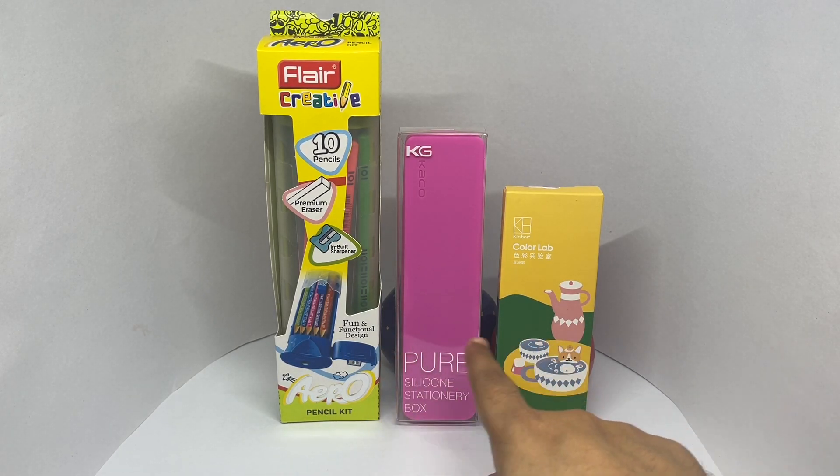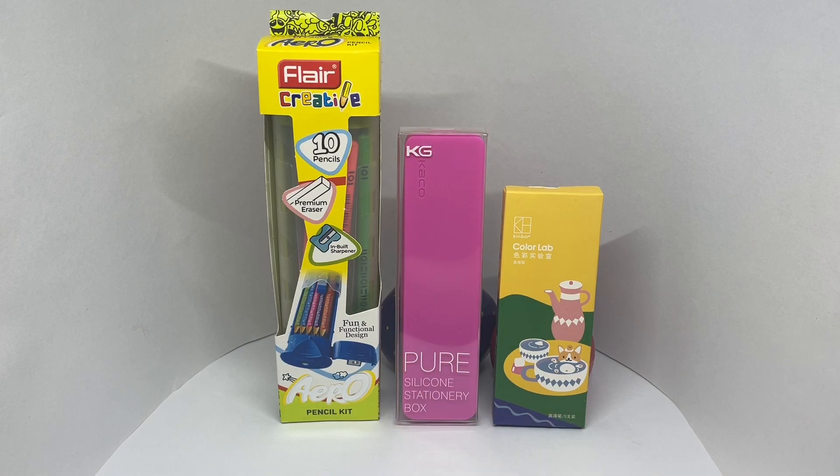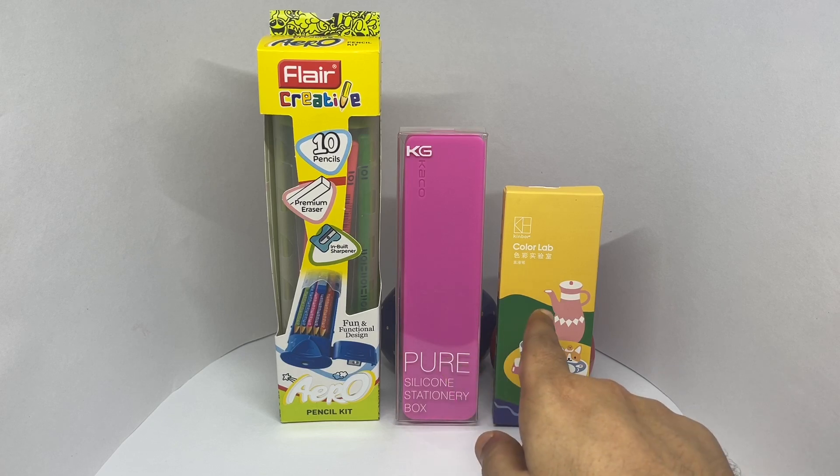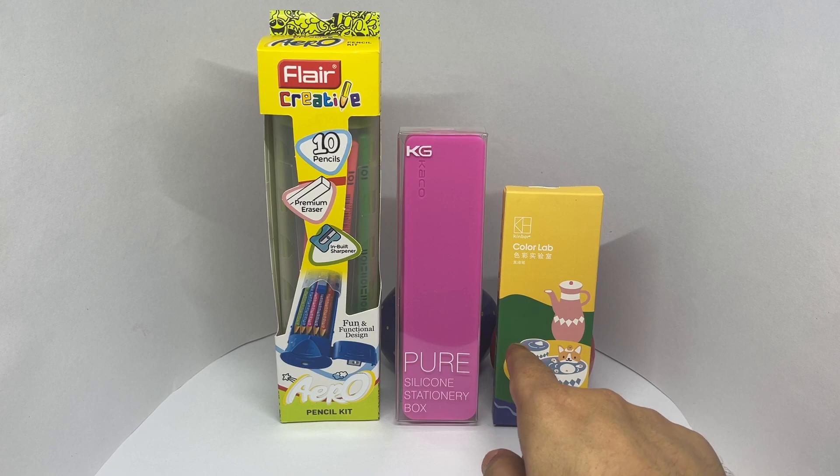We have two more. Let's try and guess the costliest one, which is the 499 or about 6 dollar one. Hope you have your guess ready. It's this one — this costs 499 or about 6 dollars. And this one costs 315 rupees or about 4 dollars.